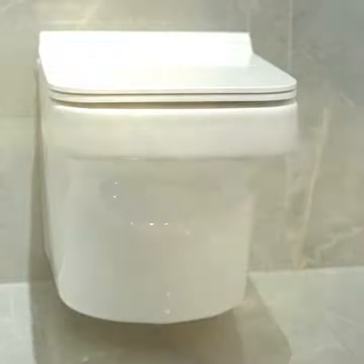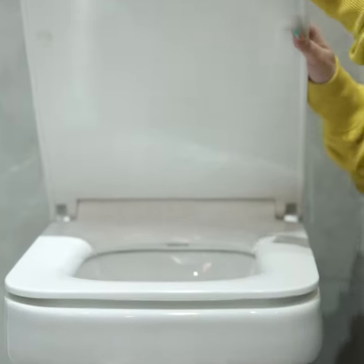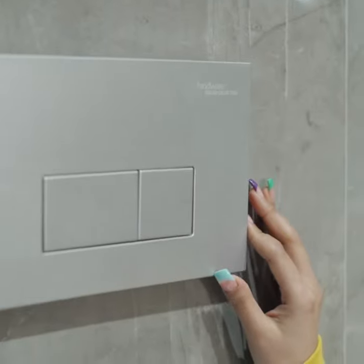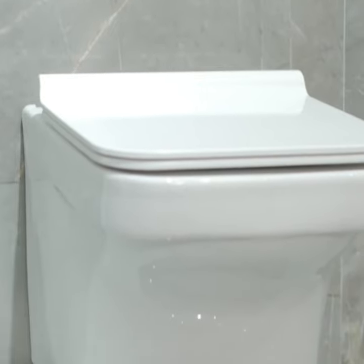Isn't this a pure work of art? Look at the dreamy exteriors. The irresistible noiseless feature is to die for. It gives me the perfect opportunity to enjoy me time the way I want to. Also it saves a lot of water.